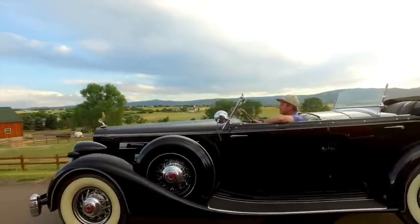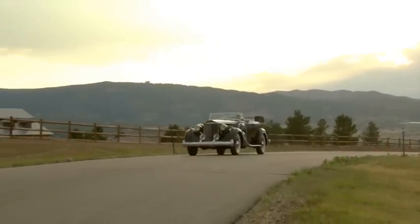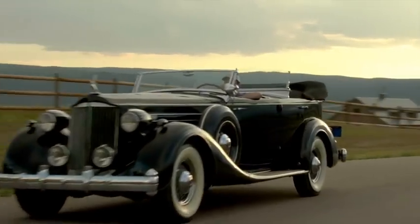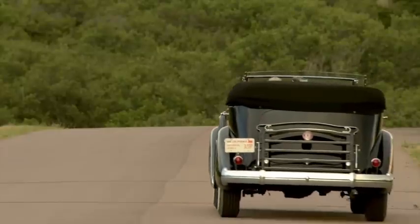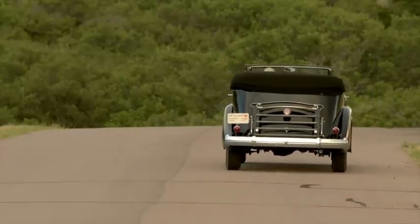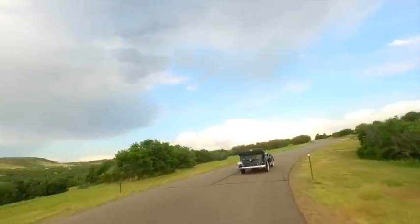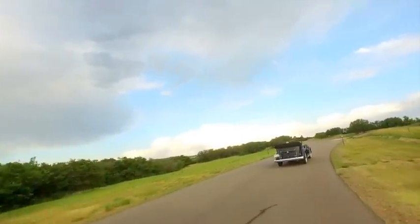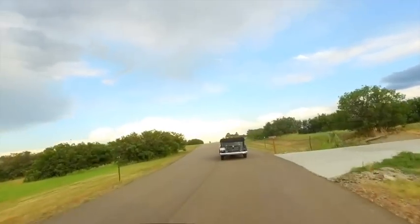We never have any trouble going down the road fast, but where we have our trouble sometimes is vapor lock at slow speeds. So we drove this car around for a couple of hours in 95 degree heat. At 20-25 miles an hour we would stop and just let it idle a little bit, and of course during this filming there's a lot of back and forth anyway, so it's a great test for us to do in these cars.